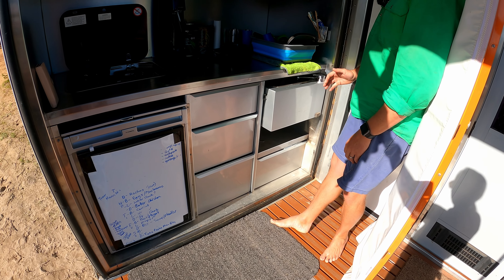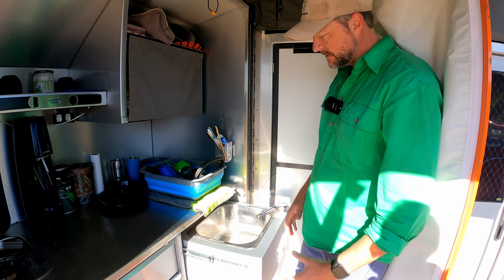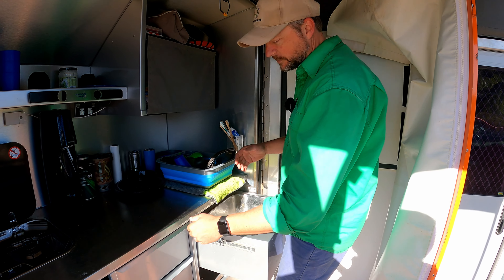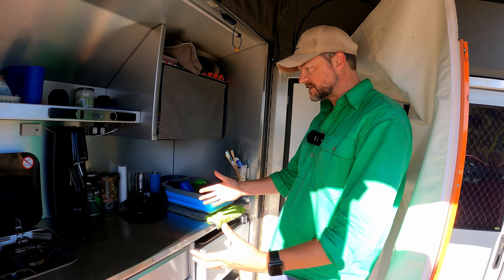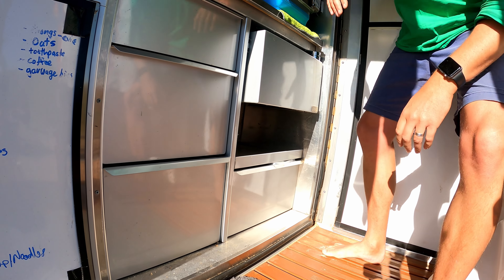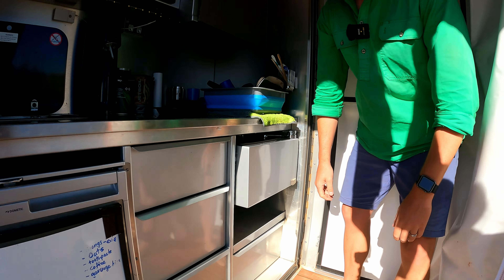There's a two-burner Smev and a Dometic bar fridge — pretty sure it's 110 litres. The drawers are amazing — soft-close and they stay locked when travelling, set up with utensils, pots, pans, and a pantry. A key innovation is that the sink slides in under the bench, which sounds like a hassle but in reality it's not at all. It gives extra bench space in a small spot, and when we're not using the sink it slides back out of the way for extra storage or bench space during the day.